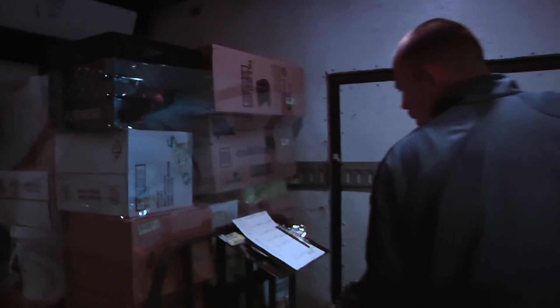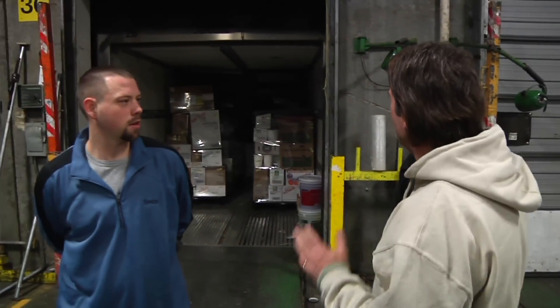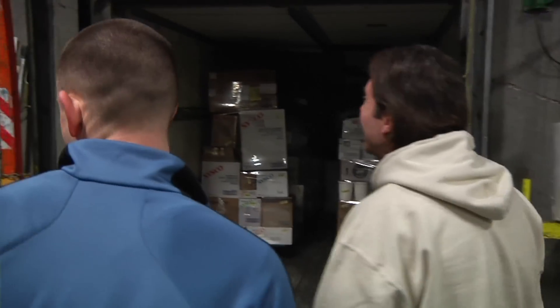Robert, is this all for one customer or is it for a whole bunch of different ones? This one is for 16 different customers. So Robert, that's all loaded up, it's ready to go. What's left to do? Just close the door and put a pallet jack in.